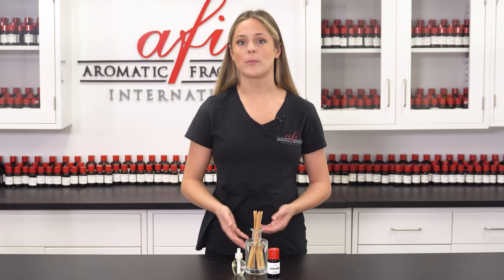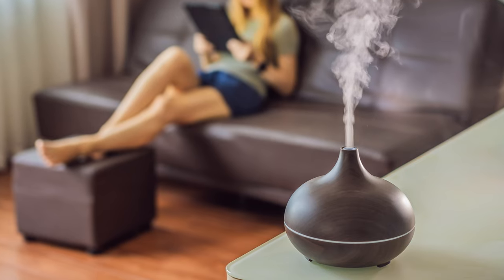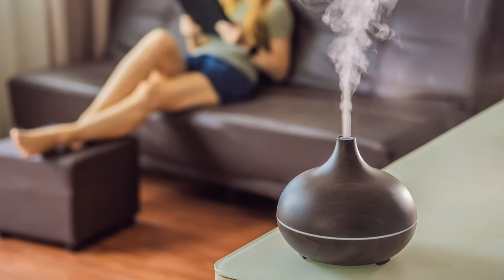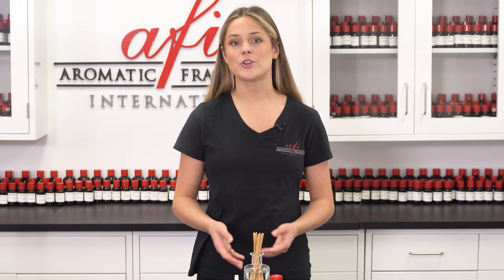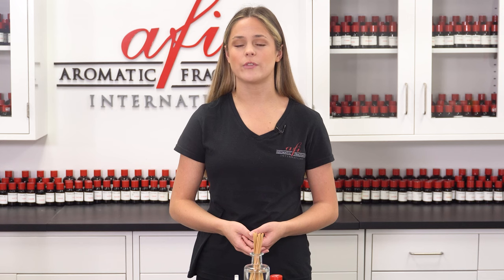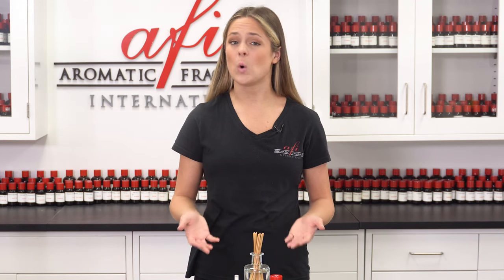Diffusing air fresheners are products designed with the purpose of making a room smell better through the evaporation of pleasant-smelling liquids. Fragrance can be diffused naturally or through the use of a heating mechanism. What makes these types of air fresheners so popular is that little to no action is required on the consumer's behalf to effectively fragrance a big space or small space.